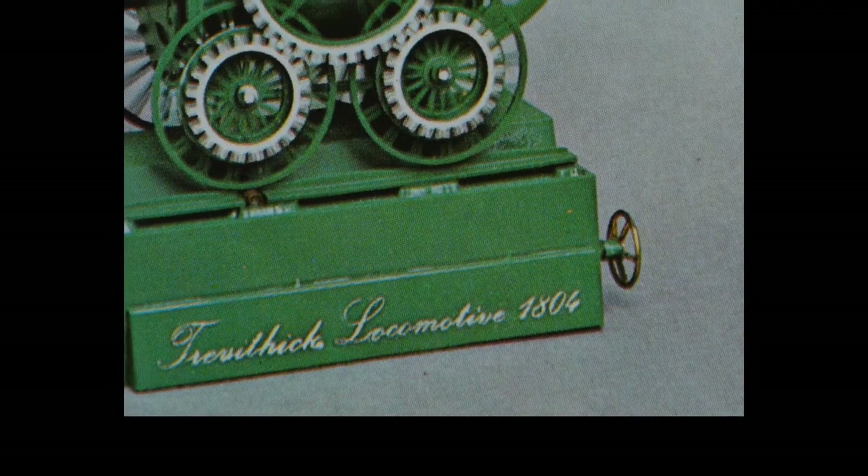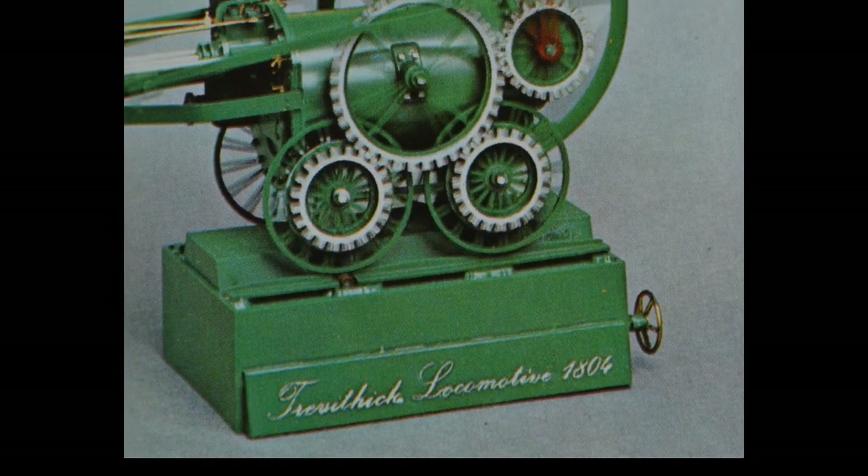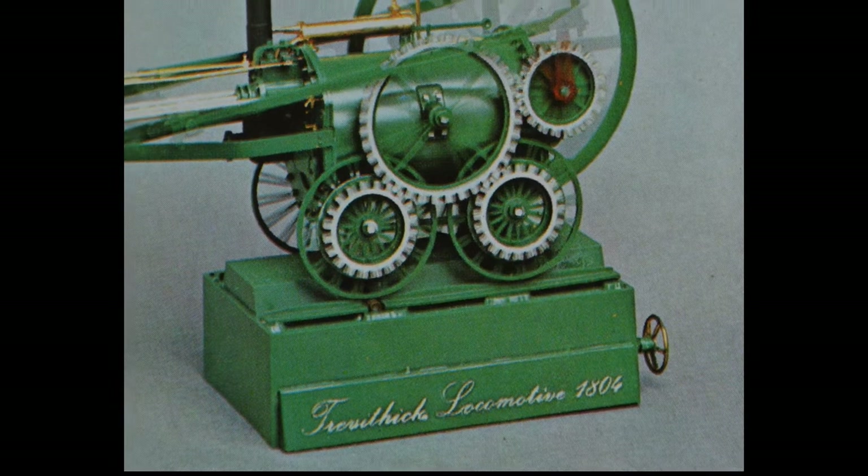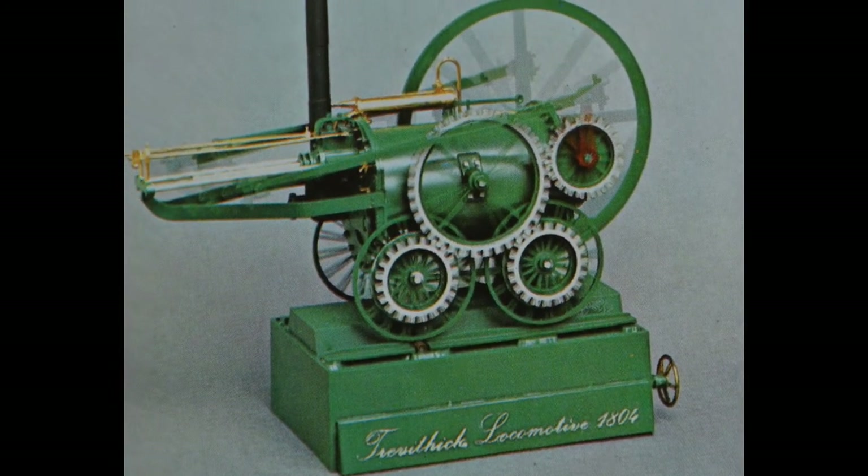The catalogue featured a few special items, including this working model of an 1804 Richard Trevithick locomotive. In 1808, a locomotive of this design would haul the world's first passenger-carrying train on a circular track in London.